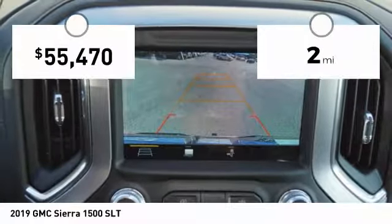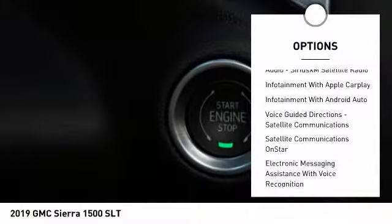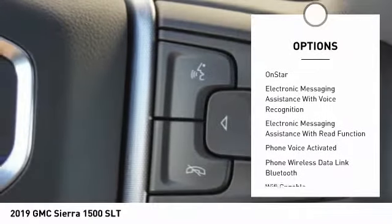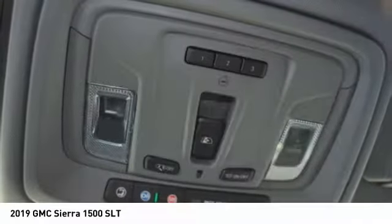This vehicle has less than 100 miles. Here are some of this vehicle's great options: leather trim seats, remote engine start, stability control, traction control, power steering, cruise control, power brakes, compass, clock, and trip computer.